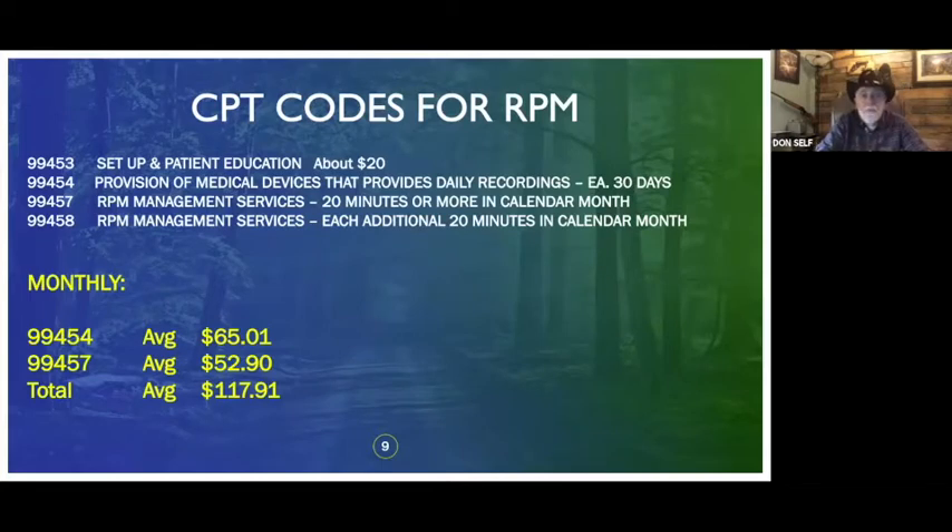Then you have 99457, which is for your staff spending 20 calendar minutes a month — and that's a calendar month. The 99454 is each 30 days and is a time code, so you need to have 15 of those 30 days. Code 99458, which came out in January 2020, allows you to get additional money for each additional 20 minutes in a calendar month. On a typical month, most patients will generate one charge of 99454 and one charge of 99457, which averages about $118 across the country.